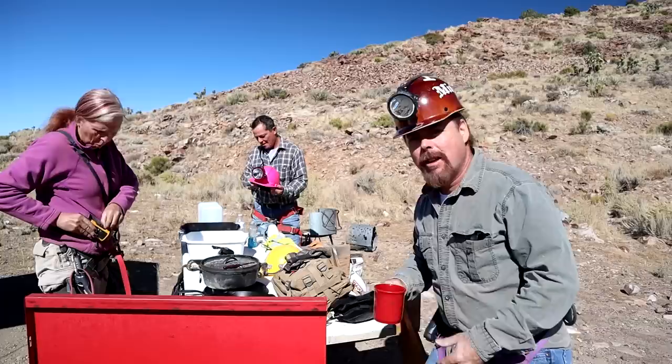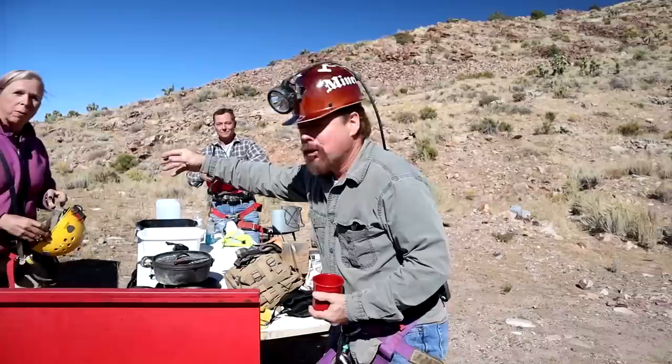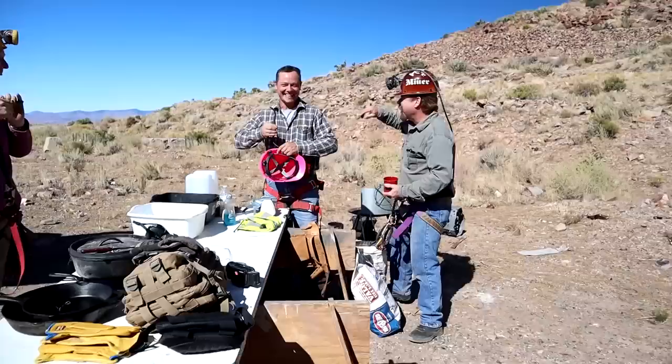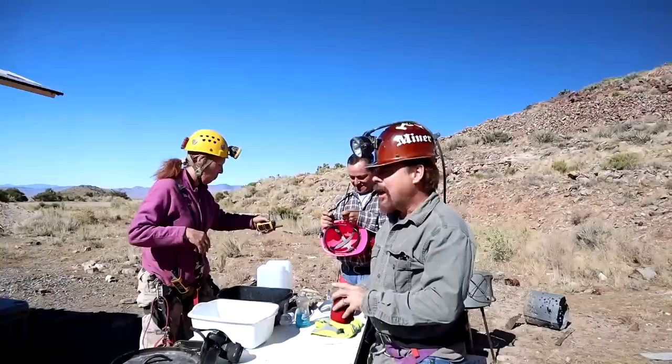Now we're at the most famous mine I've ever been to, which is the Del Mar site. If you don't know what that is, look it up. I'm out here with Joanne, who's been in this mine more than anybody and knows it like the back of her hand. And this is Christopher — you've seen him on other videos. He's going to go in and we're going to do some rappelling and take a look around, because this thing is a monster — the biggest one I've ever seen. It was a gold mine.